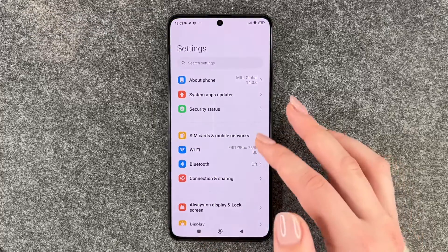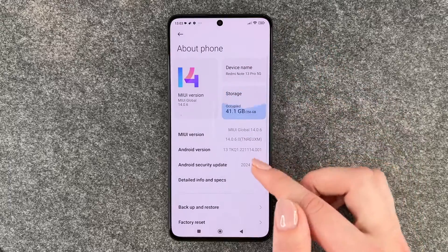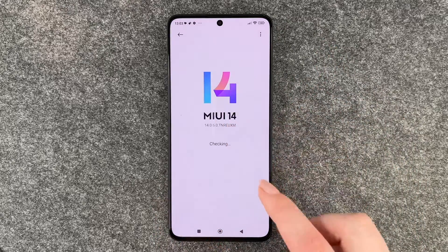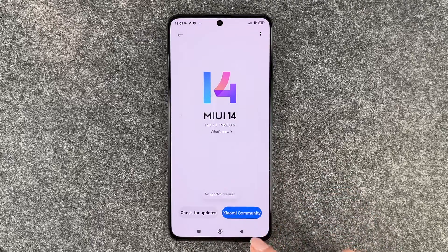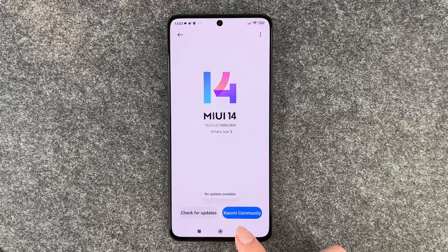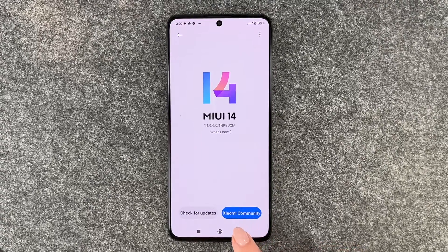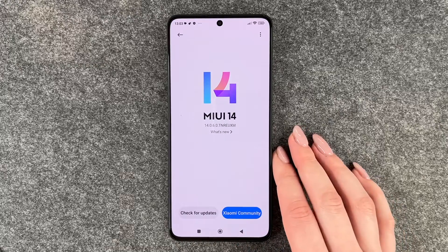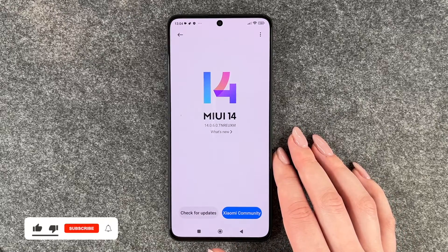So you need to go to your Settings, then go to About Phone, and then go to that MIUI version. It's checking — no updates available. We can check for updates again but we have no updates. But if you have an update available, it will show here and then you can go ahead and download and then install it.